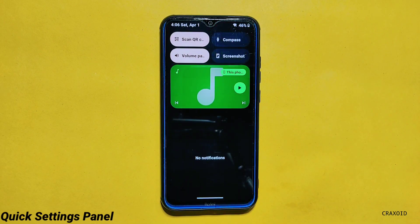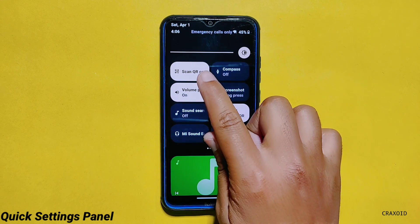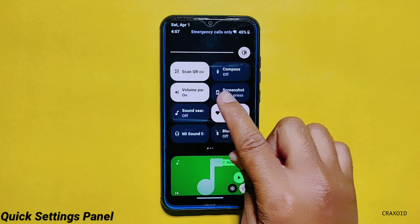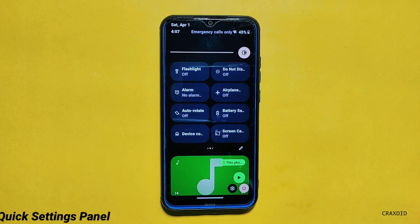This is how the quick settings panel looks. You will get some useful tiles like Scan QR Code, Compass, Volume Panels, Screenshot, Sound Search, MI Sound Enhancer, and more.